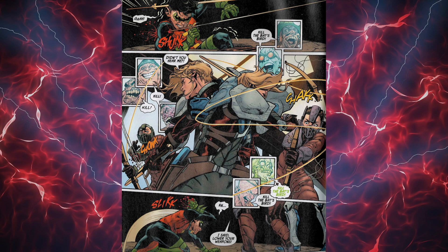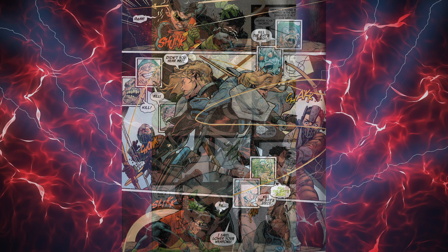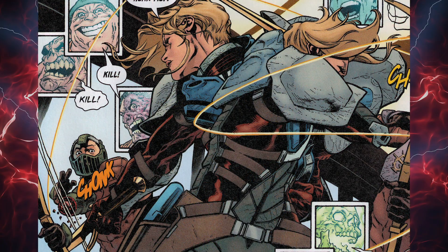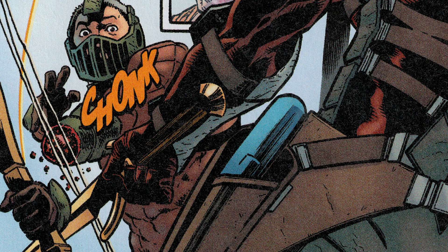Things get a bit hasty at Arkham Asylum, where the Arkham Knight is stationed, when her knights, along with Gotham's top criminals, are present. Robin is struck by an arrow by the Arkham Knight's henchmen, and the Arkham Knight was not happy about it. In fact, she was so unhappy that she cuts off one of her henchmen's hands.